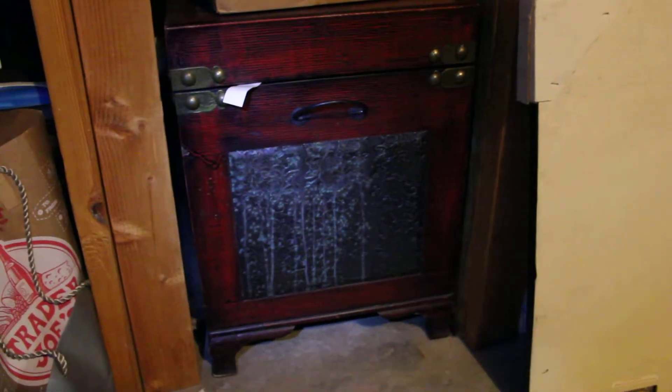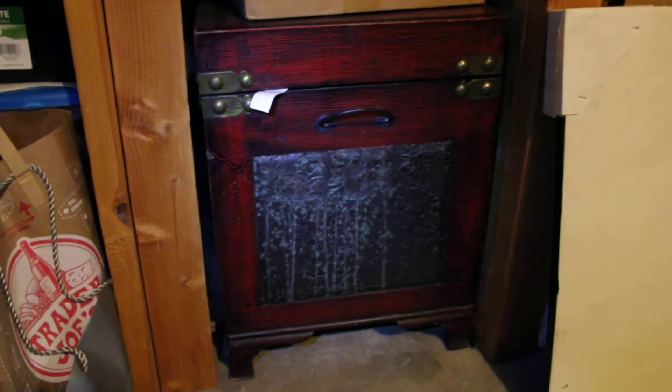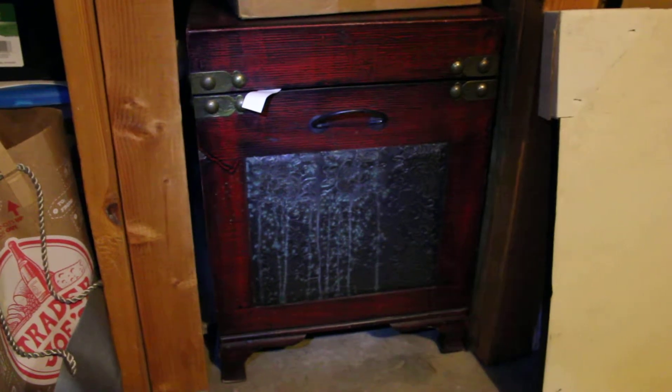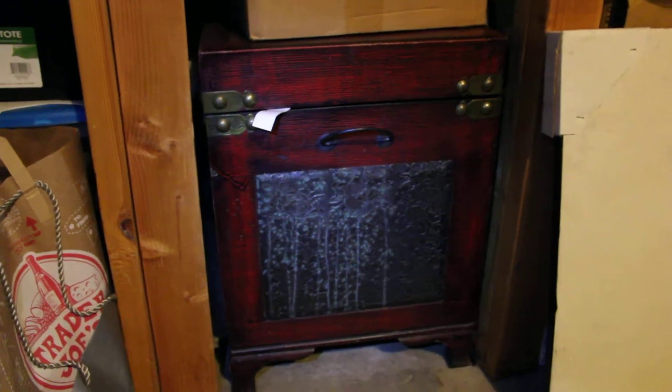This is a blanket chest that used to be in the house, but we had to move it into the garage because Kitty kept peeing on it. We think it's because it was at Jen's mom's house and had the scent of the other cat on it — the one Kitty didn't get along with. They used to fight.